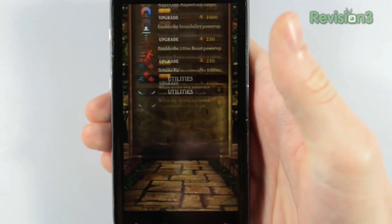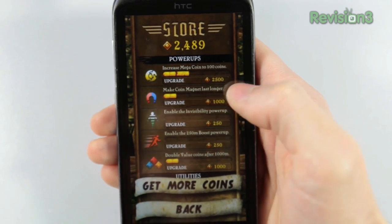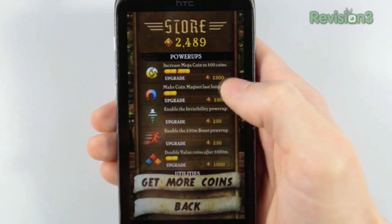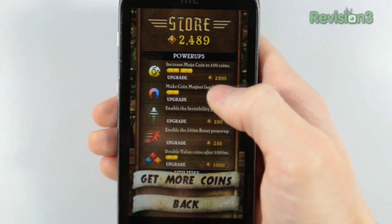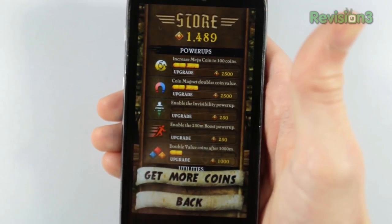You can buy different power-ups to help you in the game. This is where I found the only real bug on my device — it's practically impossible to purchase the upgrades. Clicking just anywhere doesn't work; it has to be right on the extremely small price number. And even then, it's not always successful.